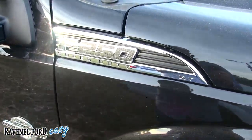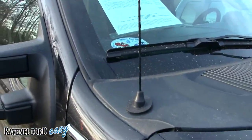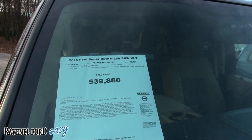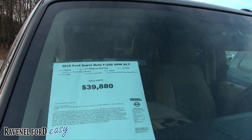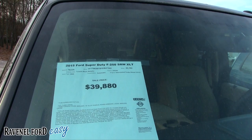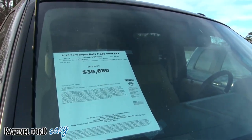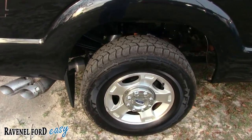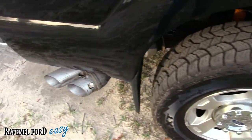Let's look at the price, because that's one thing you're going to want to know: $39,880. And 45,762 on the mileage — so just a little bit over 45,000 miles. It's four-wheel drive, Tuxedo Black Metallic with the Adobe interior color — I guess that's like a tan.